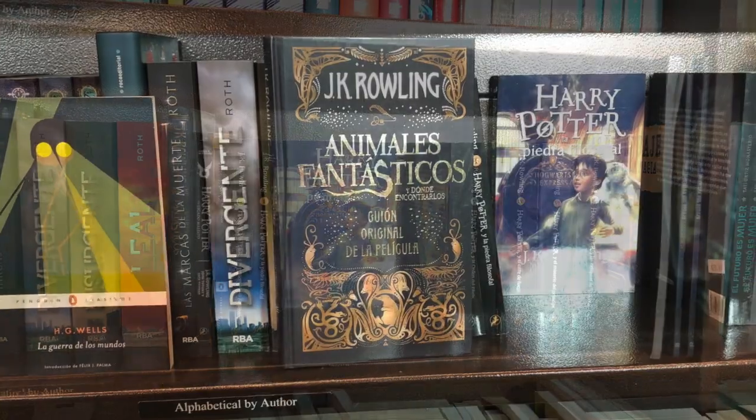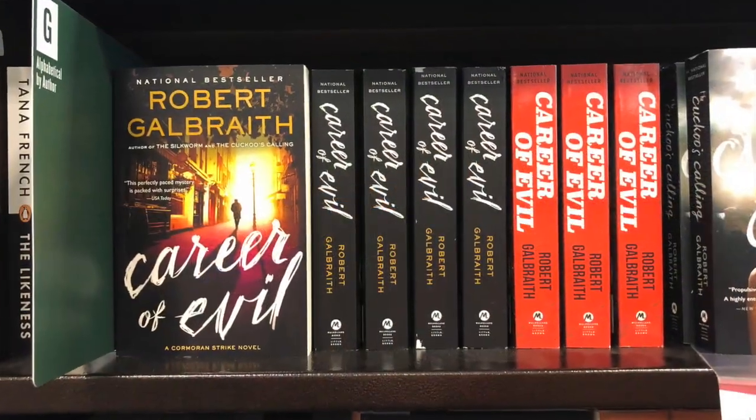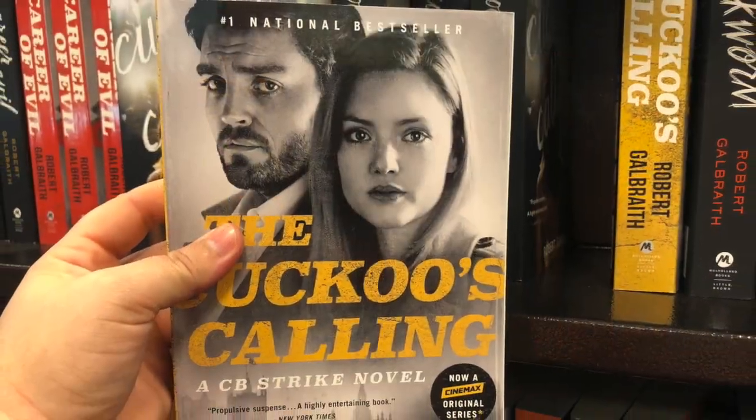They even have Harry Potter books in Spanish, and they also have all four books under J.K. Rowling's pen name, Robert Galbraith.